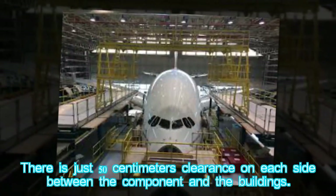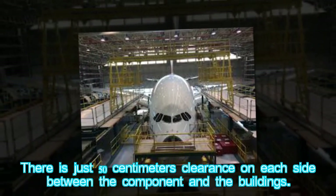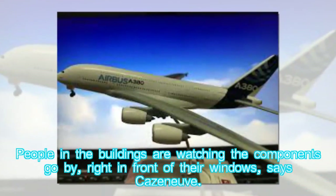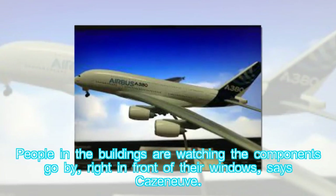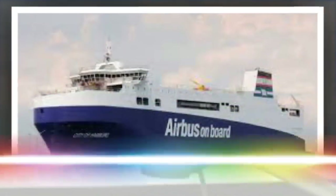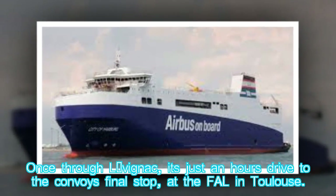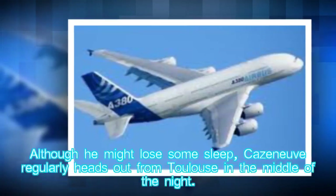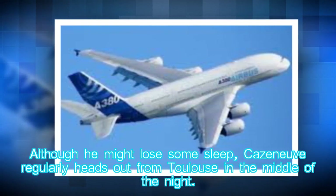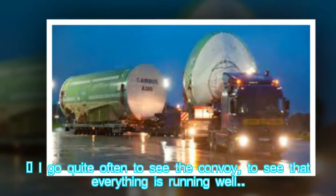There is just 50 centimeters of clearance on each side between the component and the buildings. "People in the buildings are watching the components go by, right in front of their windows," says Caseneuve. Once through L'Isle-Jourdain, it's just an hour's drive to the convoy's final stop at the FAL in Toulouse. Although he might lose some sleep, Caseneuve regularly heads out from Toulouse in the middle of the night — "I go quite often to see the convoy, to see that everything is running well."